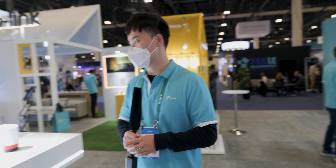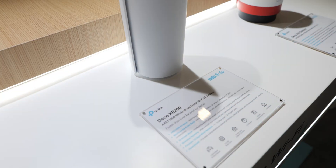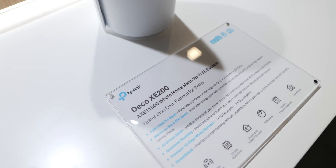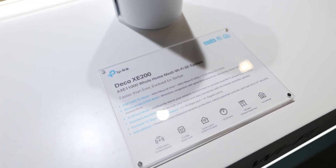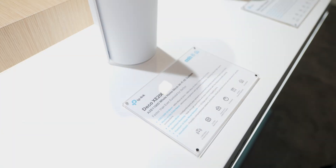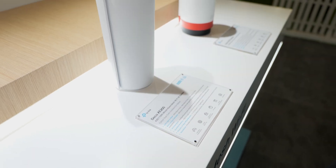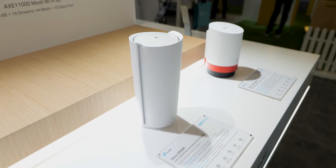I'd also like to introduce our flagship mesh system rolling out this year: the Deco AXE 200. It is an AXE 11,000 whole-home mesh Wi-Fi 6E system. It's tri-band with a 6 GHz band, 5 GHz band, and 2.4 GHz band. It has AI-driven machine learning for smart roaming.